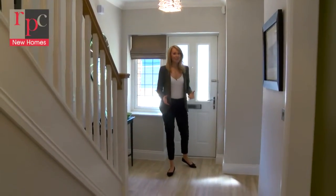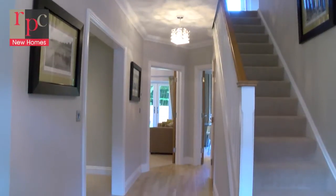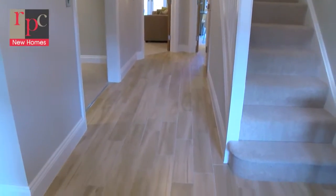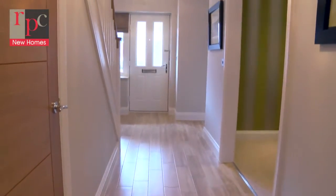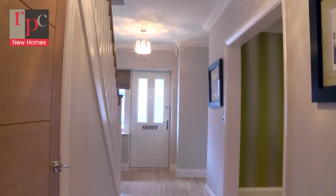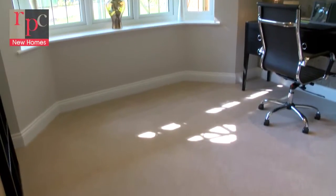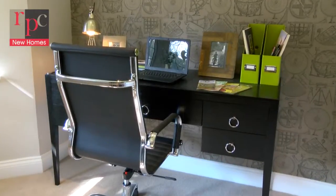Coming into the property you get a real sense of the light and stylish contemporary interiors. The greatest thing about moving into a newly built home is that you can make it exactly what you want without any idiosyncrasies from previous owners. Here on the ground floor the first room at the front is the good-sized study measuring 12 by 7 feet.